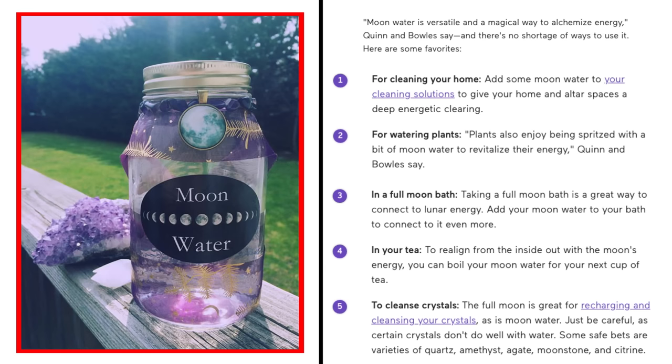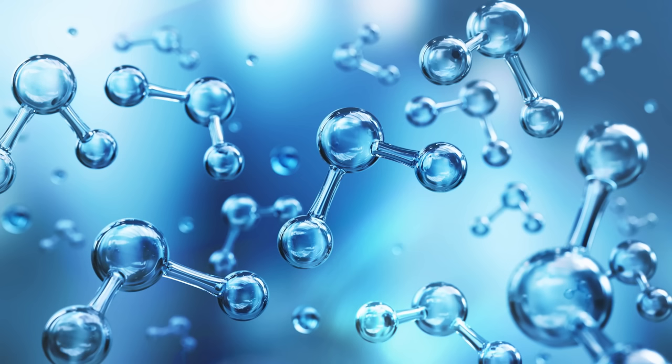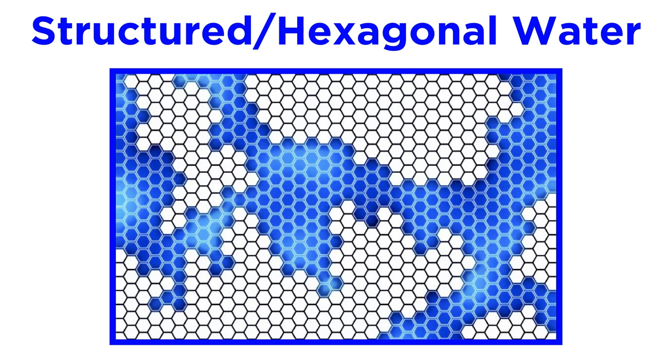This actually leads nicely into our final topic, which is the idea that the properties of water can somehow be altered. The claims we heard regarding moon water are blatantly frivolous and strictly for people who don't know or care about science, which is why no attempt to explain anything scientifically is even offered. But others try to take a more seemingly legitimate and science-based approach to this very concept. First up, there is so-called structured water, also referred to as hexagonal water.